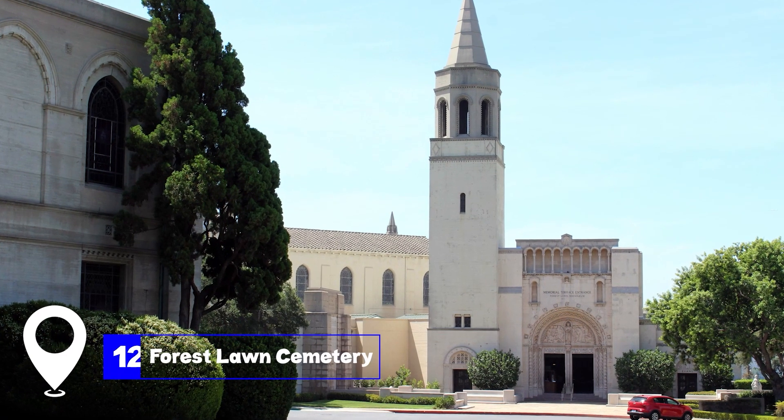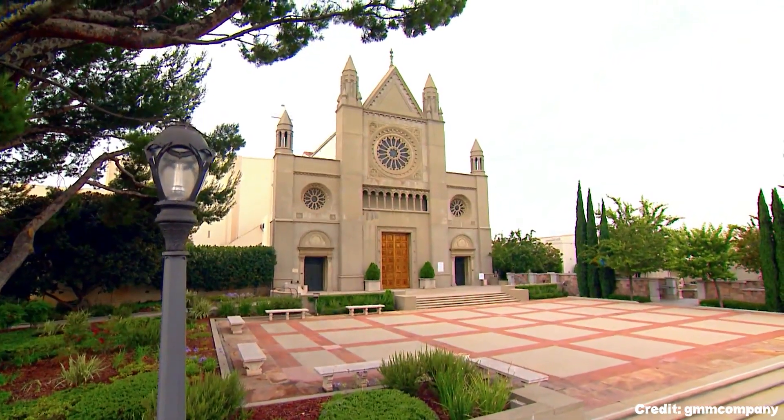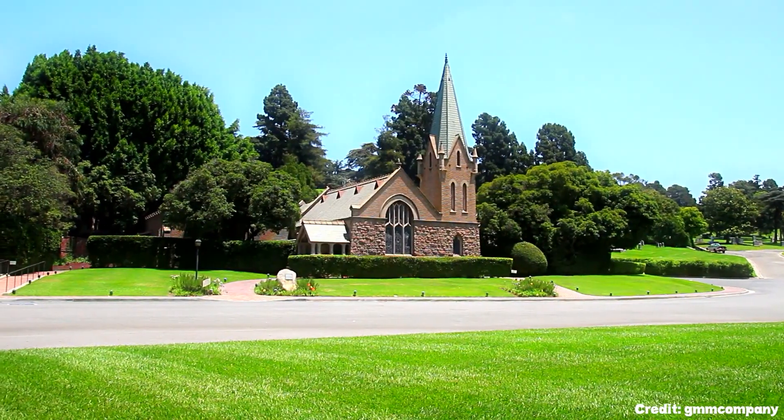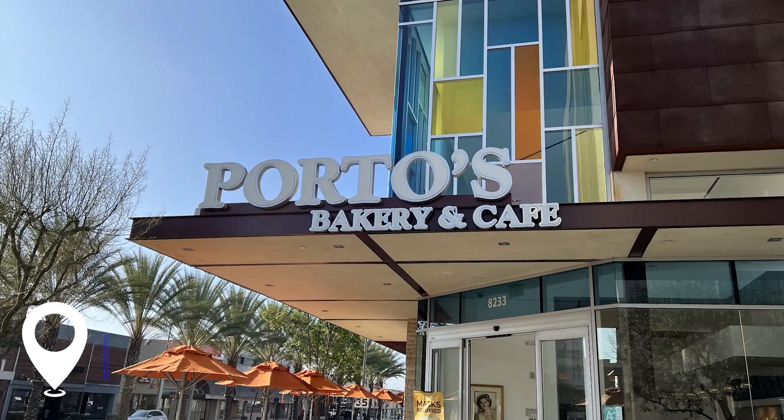At number 12, we have the Forest Lawn Cemetery. Also known as Glendale's Walk of Fame, this cemetery is the final resting place of many famous celebrities, including film stars, singers, and musicians such as Michael Jackson, Humphrey Bogart, and Sammy Davis Jr.